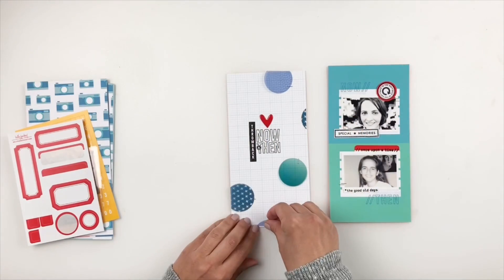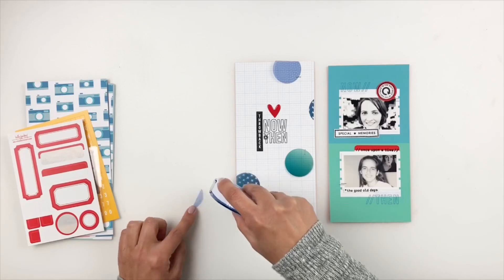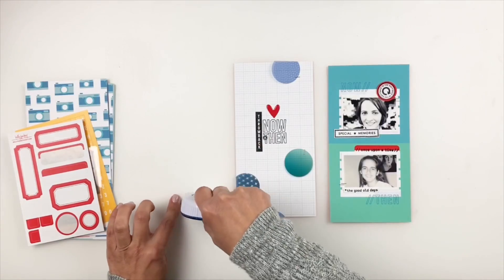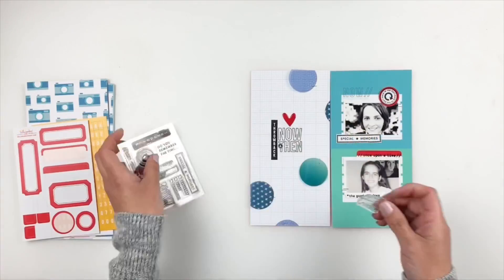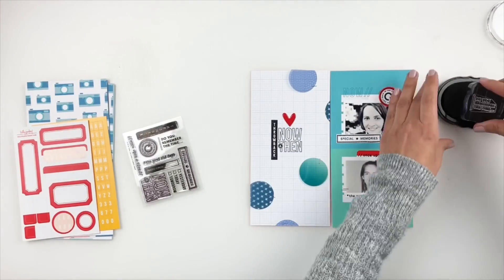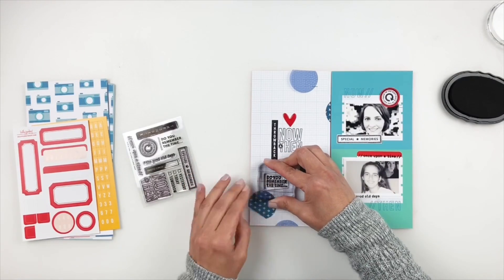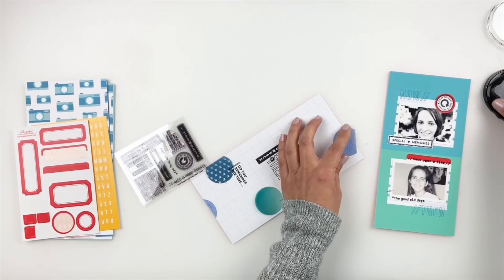I'm going to stamp little phrases like 'once upon a time' and 'the good old days,' and let them peek out from behind my circles. That's why I used my stapler instead of tape — I can move the circles easily. Since these papers will be stuck down inside my traveler's notebook, you won't see the back side of my staples.